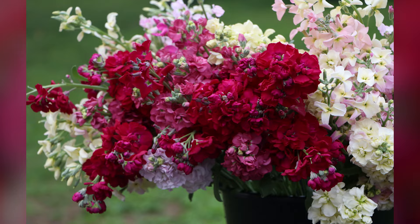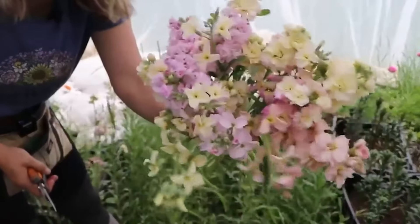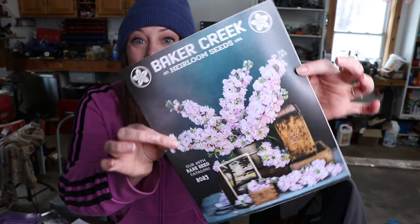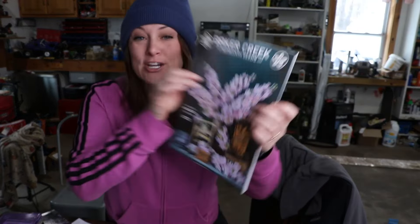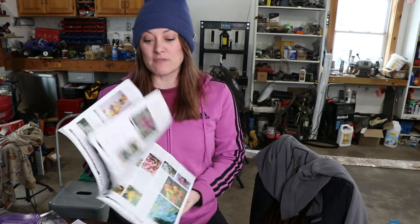Stock was one of my favorite flowers that I grew in 2022. I grew it inside the hoop house. In this video I'm going to talk about all of the varieties of stock I'm growing in 2023, and then I'll talk about the methods of success I had in 2022 — from when I started the seeds to when I was harvesting the flowers and everything in between. Stock is not only one of the most fragrant flowers, it's also edible. She's actually the cover model of the Baker Creek catalog this year!